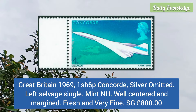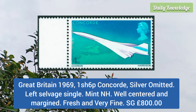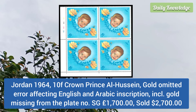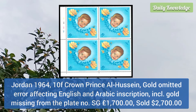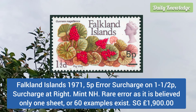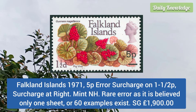Great Britain 1969 1 shilling 6p Concord, silver omitted, left salvage single, mint never hinged, well centered and margined. Jordan 1964 10f crown prince Al Hussein, gold omitted affecting the English and Arabic inscription. Next is Falkland Island 1971 5p error surcharge on one and a half p, surcharge at right, mint never hinged, and it is a rare error.